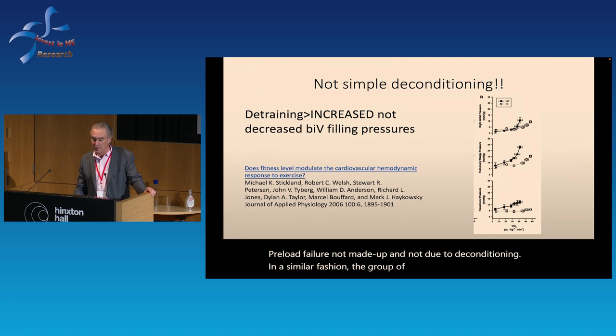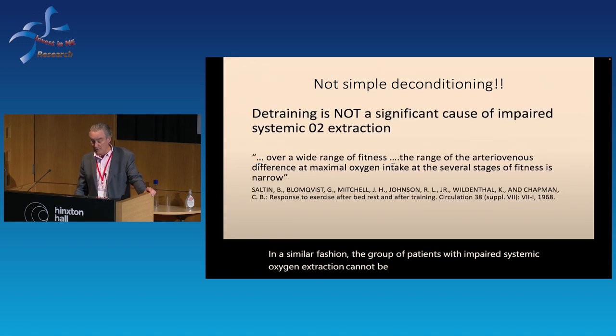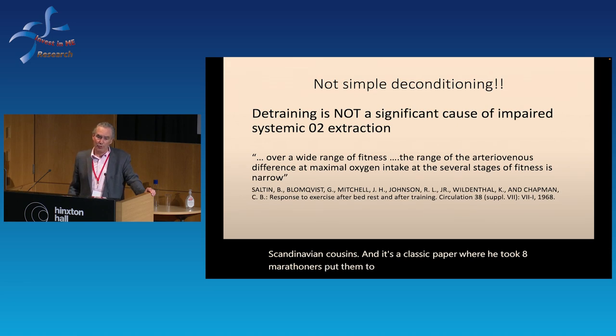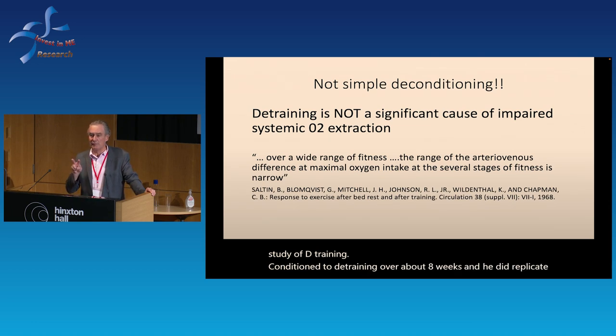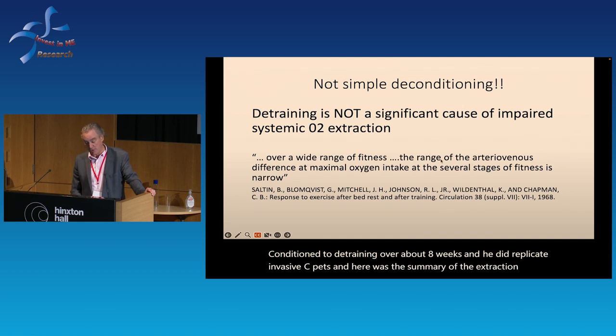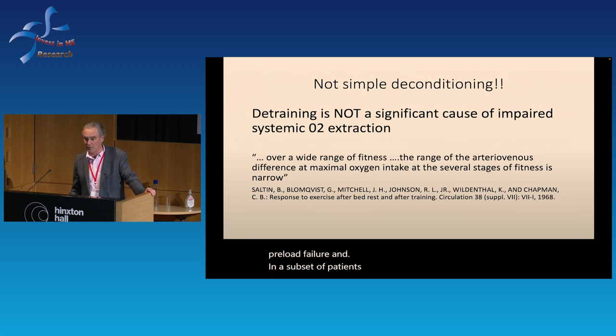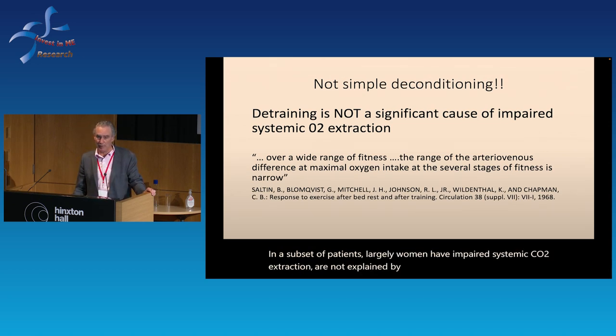Similarly, impaired systemic oxygen extraction cannot be explained by detraining. A classic paper by Ben Saltin took eight marathoners and put them to bed for eight weeks — a classic study of detraining. At several stages of fitness, as they became progressively impaired, the decrease in extraction of oxygen in the periphery was minimal — it is not the major feature of deconditioning. So our two major findings — preload failure and, in a subset largely of women, impaired systemic O2 extraction — are not explained by detraining.